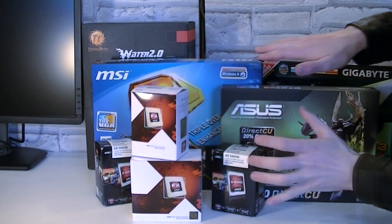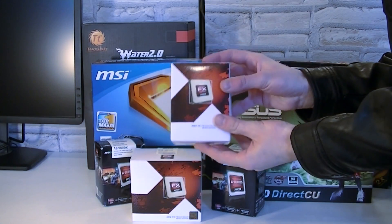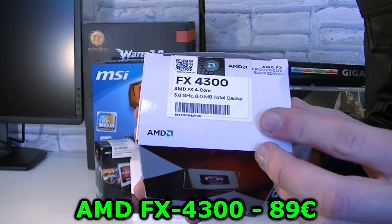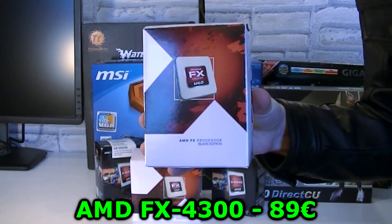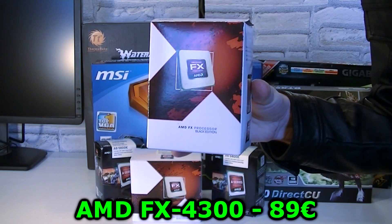Let's reveal the magic components I'm selling. Let's start with an FX processor. This is the AMD FX4300 unlocked processor, so you can easily overclock it. 4.8 GHz is guaranteed — I tried that and it was very easy to achieve. You can get this for just 89 Euros.